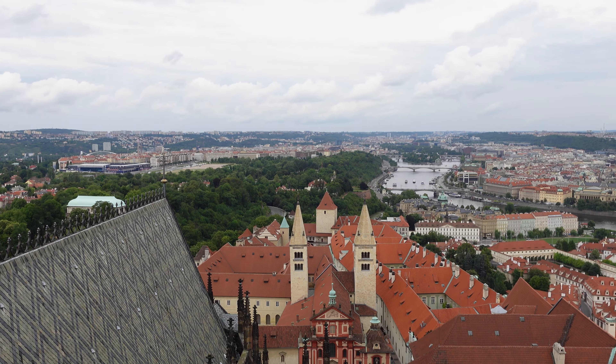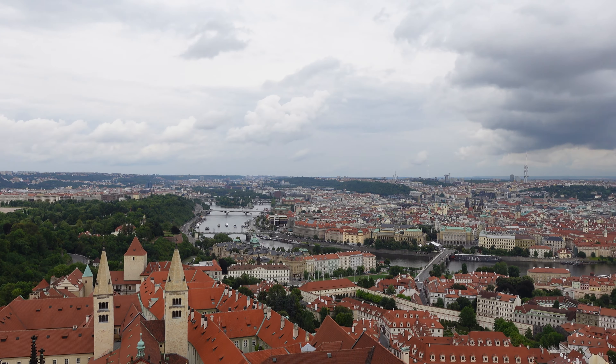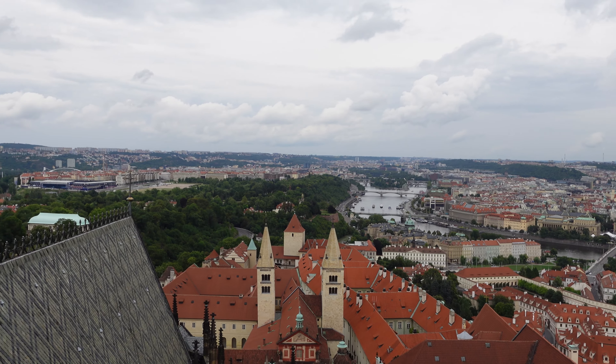Wow. Just wow. And it goes 360 degrees around, depending on where you're looking.